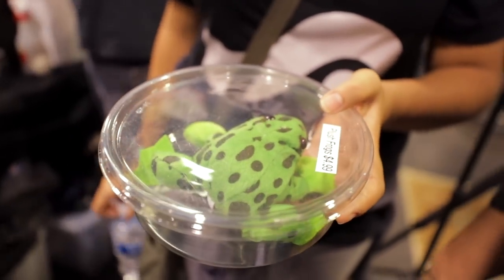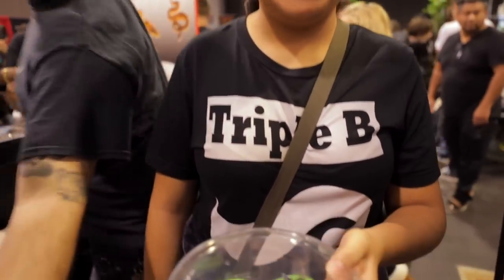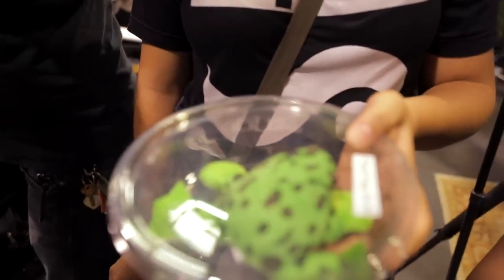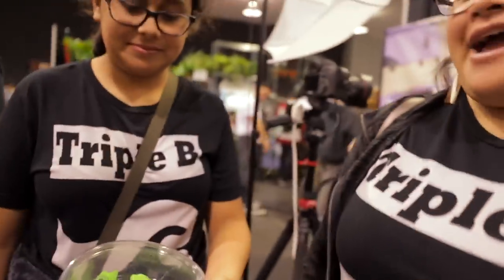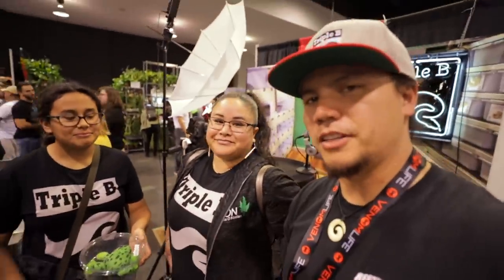What do you guys think this species is right here? We're trying to figure it out — she just picked it up. Here at Triple B we do try to find things out and pass that information on to you folks so that we can sound real smart.